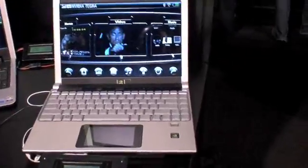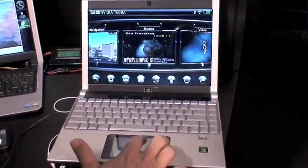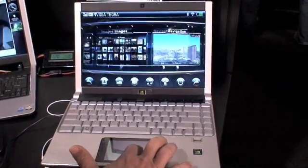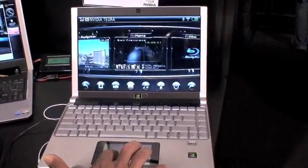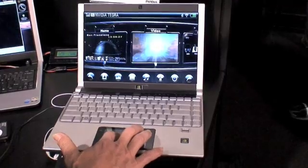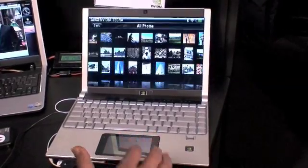On this netbook we have the Tegra application processor by NVIDIA running with a user interface powered by our 3D graphics engine. In this carousel we have a number of different applications running all at the same time. Animation is being done by the 3D graphics engine, there's a movie playing in one window and we have a slideshow going on with pictures and images in another window.